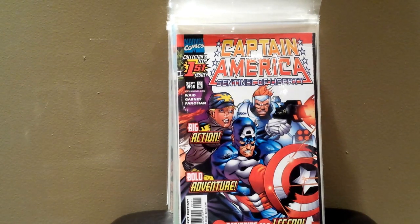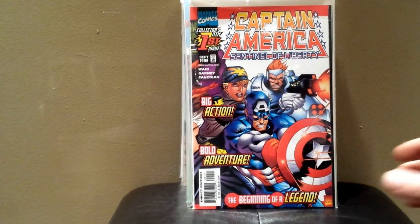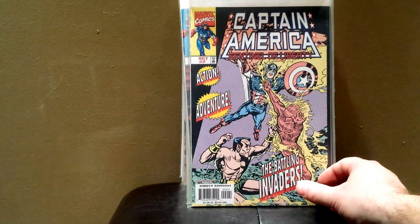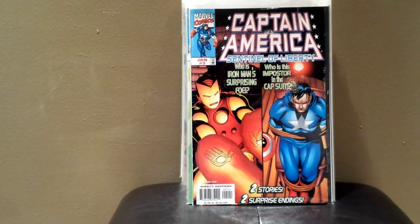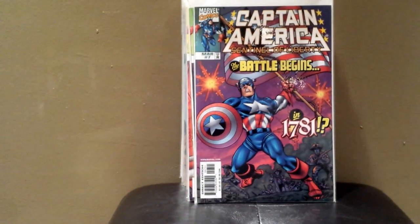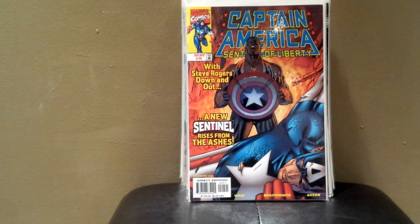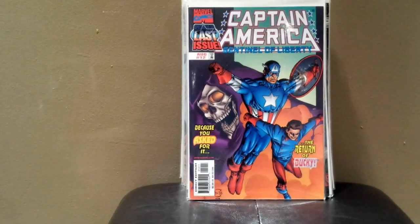We've got Captain America Sentinel of Liberty number one. Another number one, number two — I'm going to go through these pretty quick. Number four, five, six — really like this cover a lot. Number seven, eight, nine, eleven, and twelve.